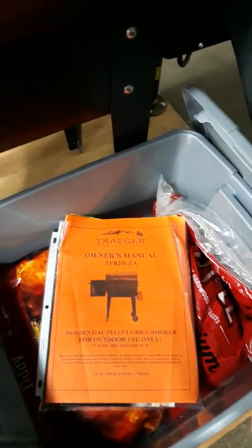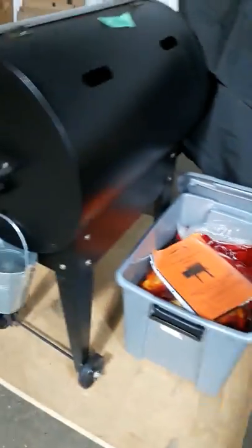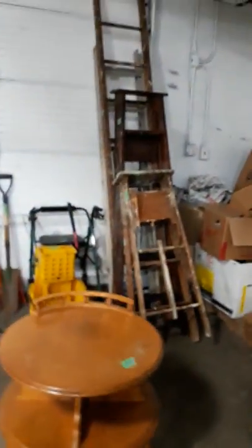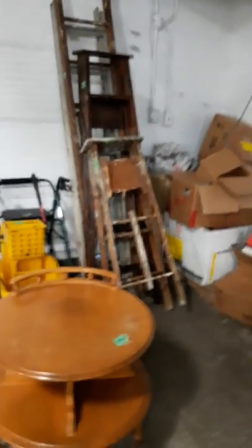We've got — I think it's Traeger is how it's pronounced — it is a wood pellet grill, and I had never seen one before. It's a grill and smoker. You can use the flavored pellets, and we do have a tote full of those — hickory and apple hardwood pellets — along with the manual and everything. It's in excellent condition, and if you look those up, they are expensive.